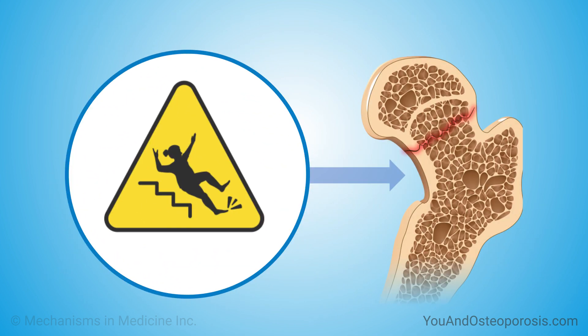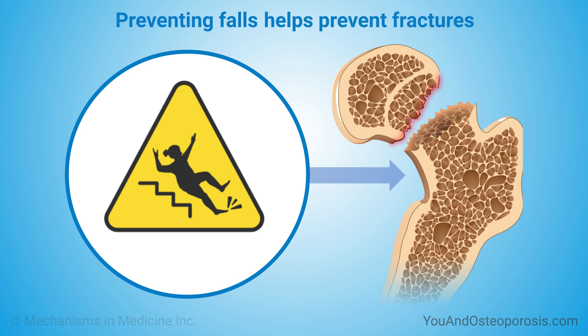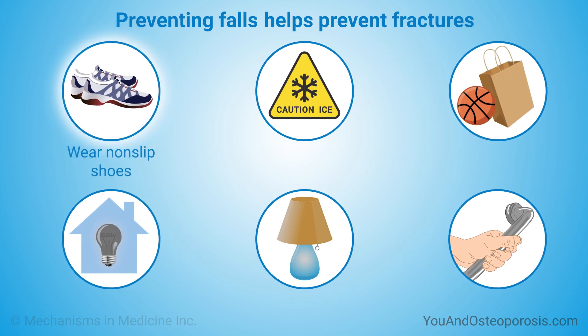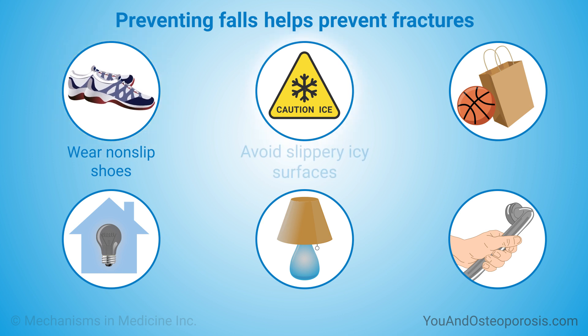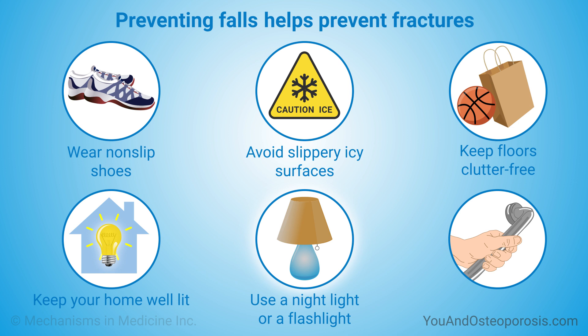Falling increases your risk for breaking a bone. Preventing falls helps prevent fractures. Some ways you can help prevent falls include: wear shoes with non-slip soles, avoid slippery icy surfaces, keep floors free of clutter or objects that you might trip over, keep your home well lit, if you need to get up at night turn on a nightlight or use a flashlight, and install grab bars in the bathtub or shower.